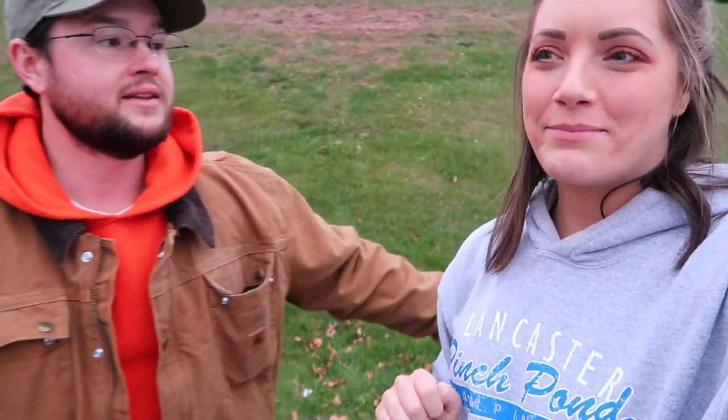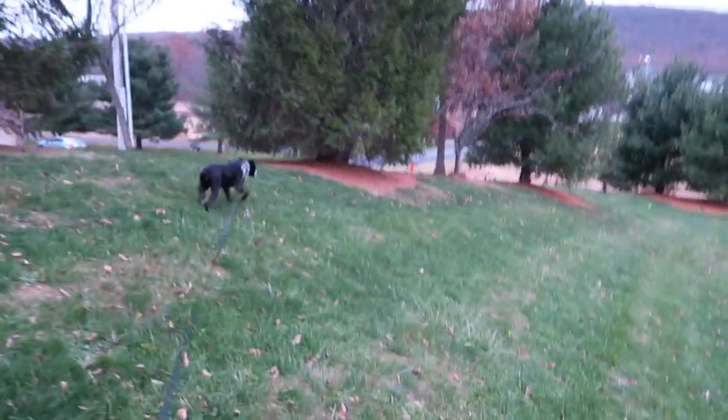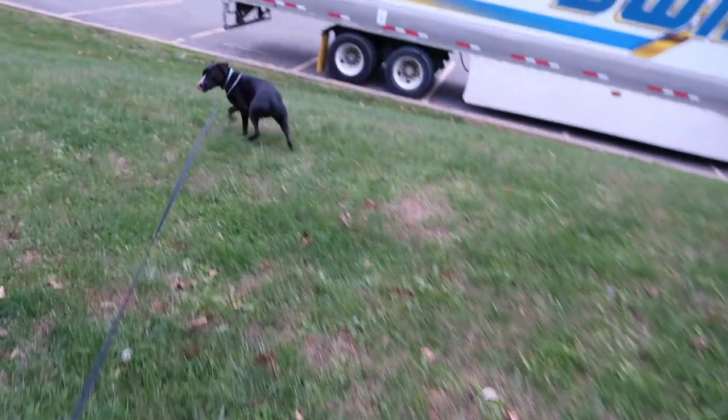We want to get to the lumber store because we want to start building the platform tomorrow morning, as soon as it stops raining around 10am. We're not even sure if they're open on Sundays — things aren't always open on Sundays out here in the middle of nowhere. So I'm currently just trying to tire Dixie out, running up and down this stretch of the parking lot.